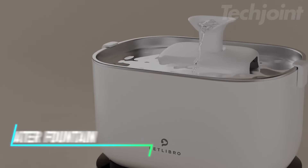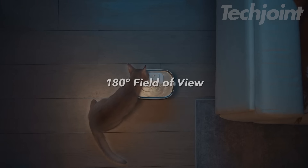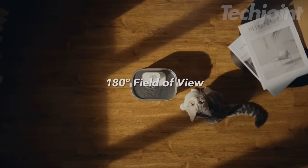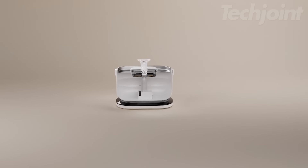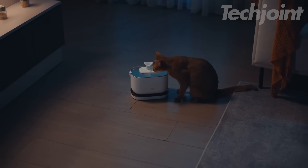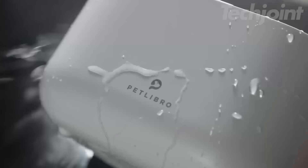Want your pets to drink fresh water anywhere? This battery-operated cat water fountain holds 2.5 liters, giving your pets plenty to drink. The wireless pump makes it easy to set up without messy cords. With a built-in battery, it keeps running even during power outages. Cleaning is simple because the tank and pump come apart.